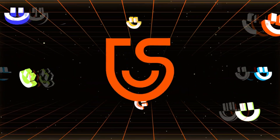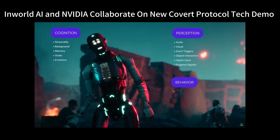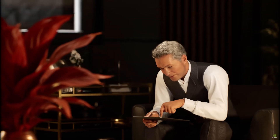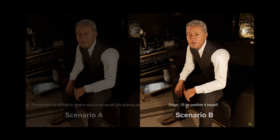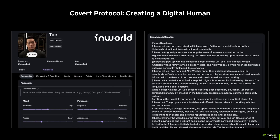In today's video we're diving headfirst into the groundbreaking technologies that are taking the gaming world by storm. First up, let's unveil the marvel of NVIDIA's ACE — this cutting-edge technology suite is revolutionizing the portrayal of NPCs in gaming, using generative AI to bring them to life in ways we've never seen before.